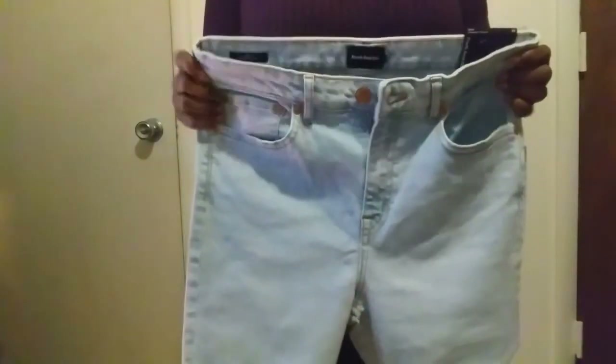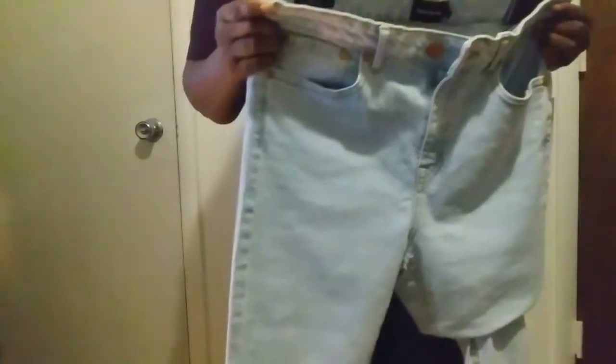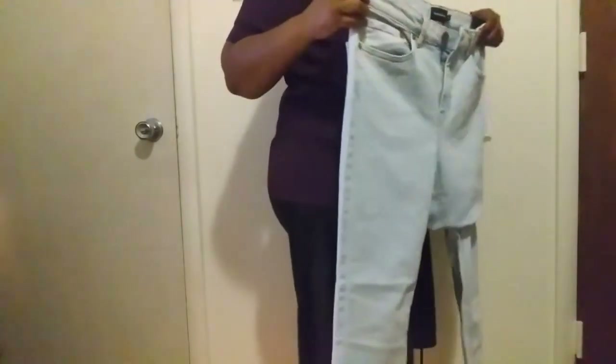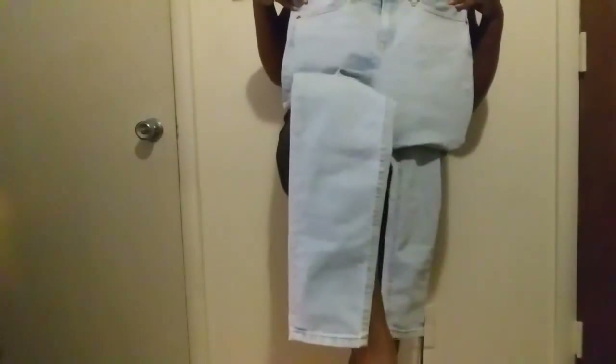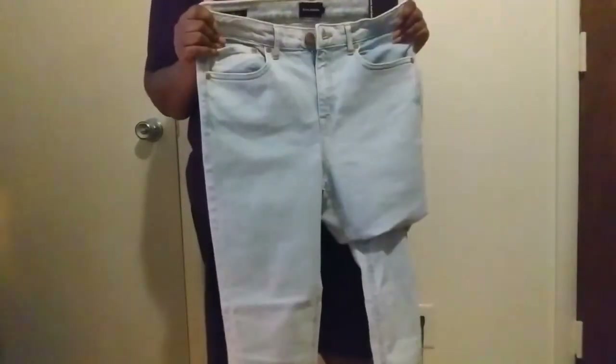As for the jeans, they are $84.50. So far they fit my legs but as far as right here around my hips and thighs, that's as far as they can go — they just don't fit over my hips and thighs.